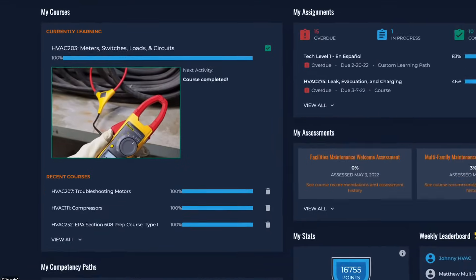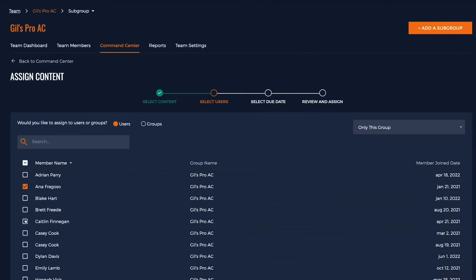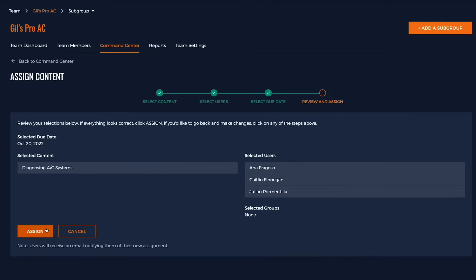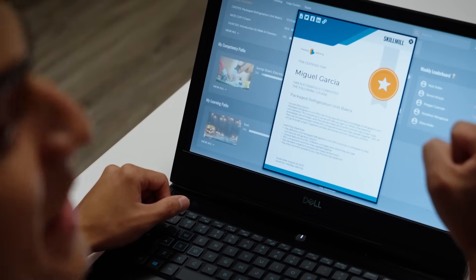Assess your workers' skills and monitor their progress using robust administration features that allow you to assign courses and create learning paths for career development. Let workers earn points, compete, and get real-time feedback from quizzes and assessments.